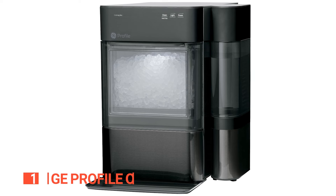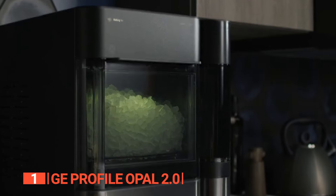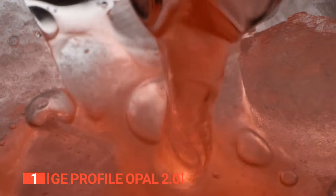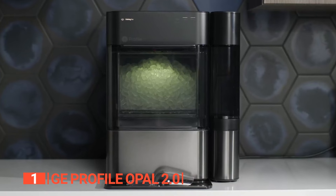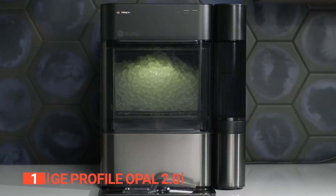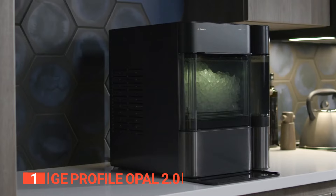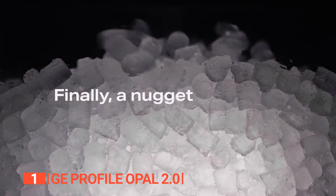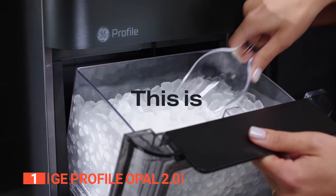Finally, the best countertop ice maker is the GE Profile Opal 2.0. This unrivaled countertop ice maker brings the magic of opal nugget ice right into your home. Say goodbye to ordinary hard ice cubes and say hello to the irresistibly chewy, delightfully crunchy, and craveable nugget ice that's ready in an instant. With its cutting-edge self-cleaning system, harnessing advanced deep cleaning solutions combined with the included cleaning kit and integrated UV light, mold and mildew are kept at bay, guaranteeing pristine and safe ice for every occasion. The UV light also works to combat bacteria, ensuring a hygienic ice experience. This ice maker produces up to one pound of fresh ice per hour and boasts a spacious 48-ounce storage bin.